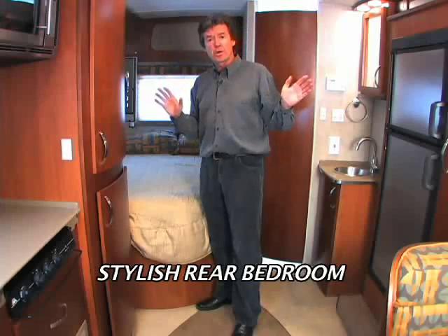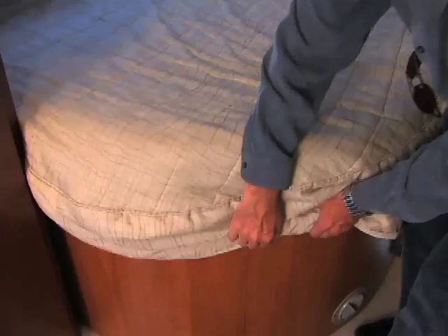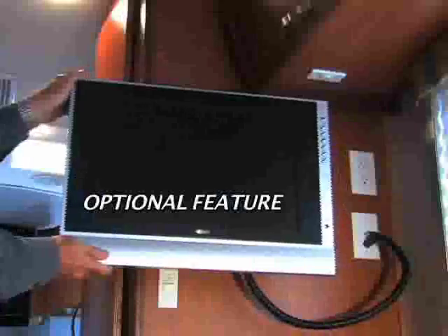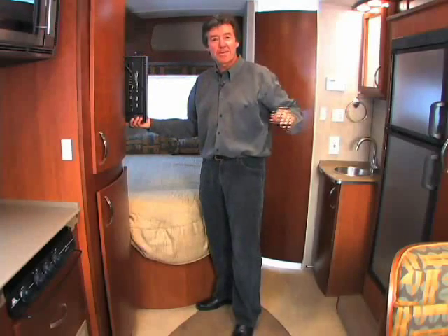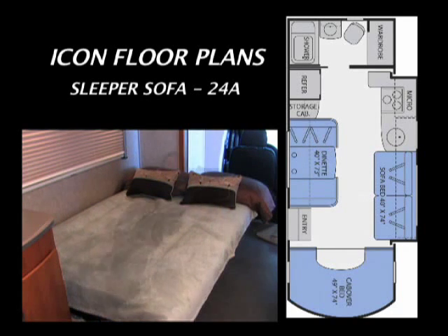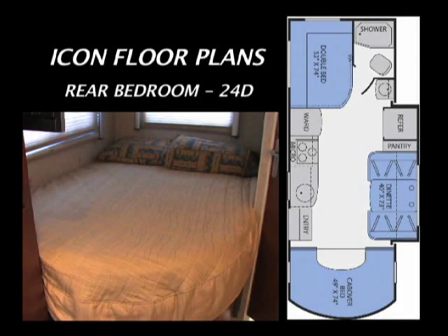Isn't this cool? Very Euro looking like the rest of the Icon. You've got more cabinet space up top and a double bed with a curved base and storage. And there's more — your own personal flat-screen TV. This is a smart ergonomic space. Icon has two floor plans: one with a sleeper sofa and a dinette that folds out into a bed, and one with a rear bedroom like this model.